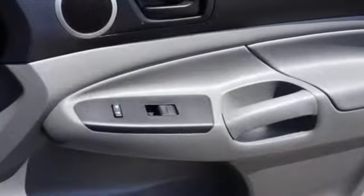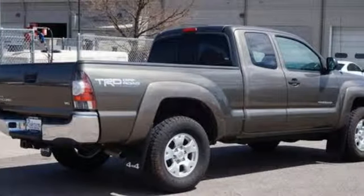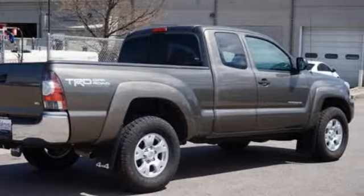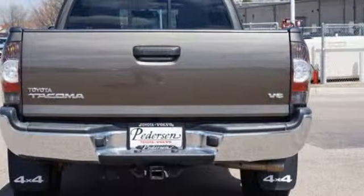Touchscreen display, wireless phone connectivity, air conditioning, USB port, manual tilting steering column, V6 engine, front tow hooks, and electronic shift-on-the-fly.